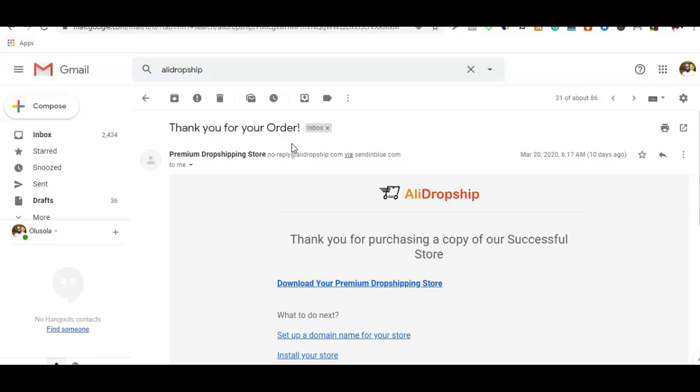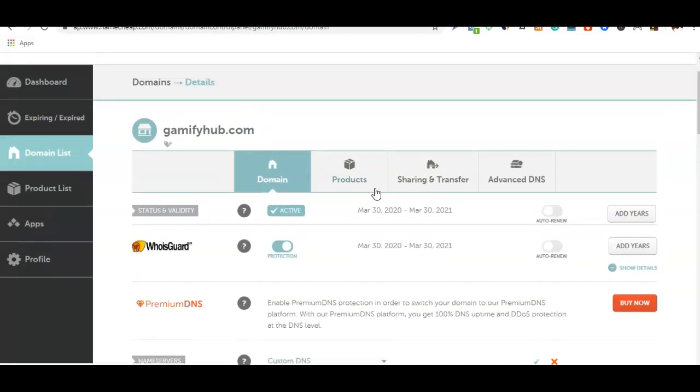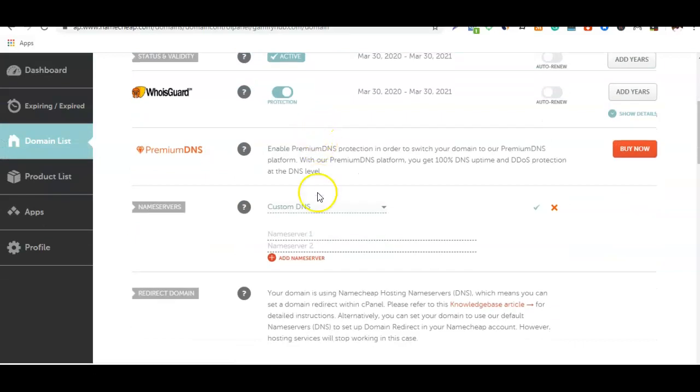After that, you need to go and purchase a domain for your store. If you already have a domain, just point the name server to the web hosting account you're going to use. A good place to get a domain name is Namecheap. As you can see, I already have a domain for my store which is gamifyop.com. If you're going to be using a different web hosting, choose the custom DNS and add the name server there.